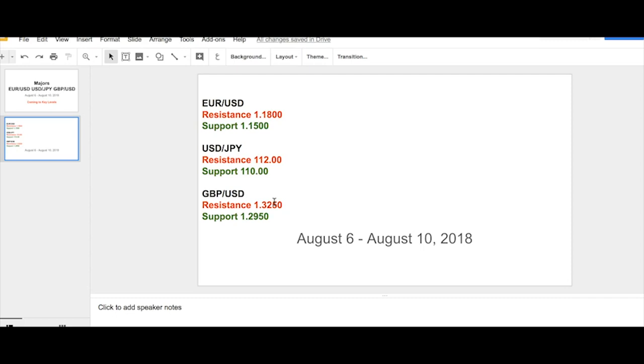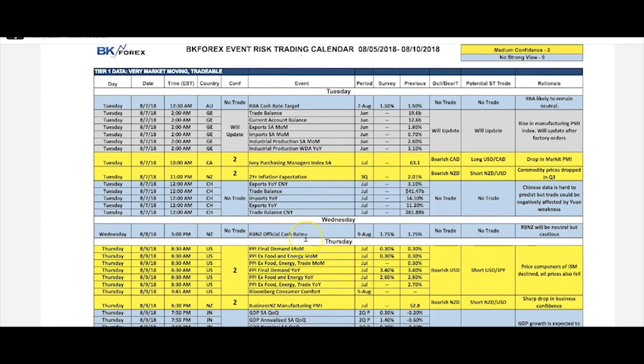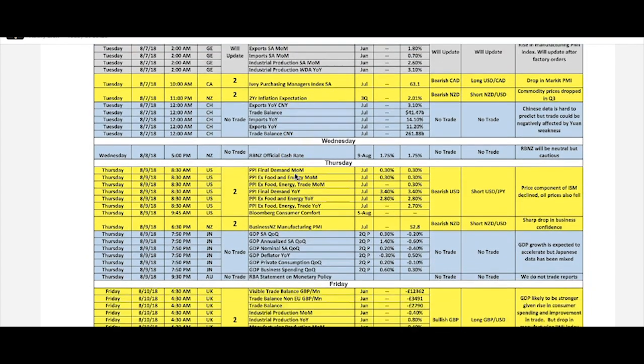That's an important factor to keep in mind as we're looking at prices and event risk. On the calendar side, not a lot of data in the majors. We have PPI on the U.S. side, which is probably the only major data point worth watching. Germany has imports, exports, and trade balance, which is essentially a non-mover.